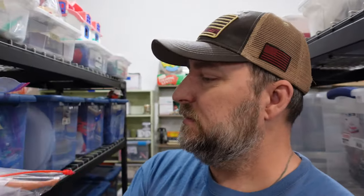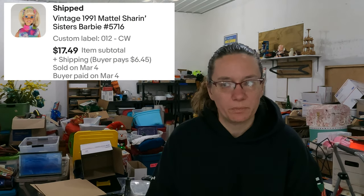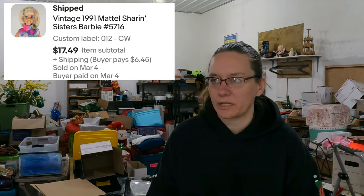Another Barbie — a 1991 Sharin' Sisters Barbie. That's S-H-A-R-I-N apostrophe — sharing but with no G, as in sisters that share. She was part of a bulk buy of Barbies. We're getting close to being fully paid for on those, and we sold her for $17.49.